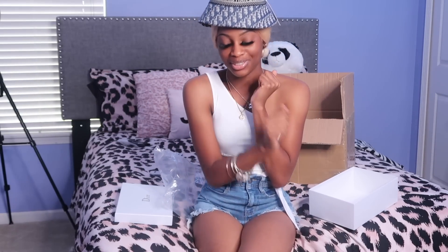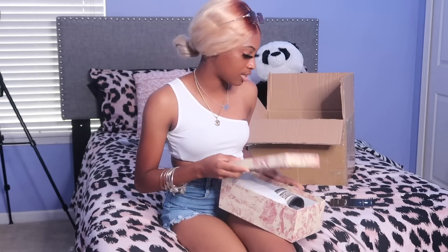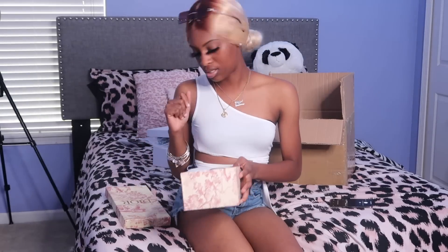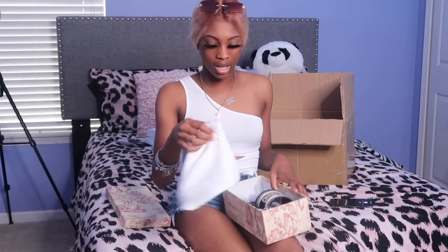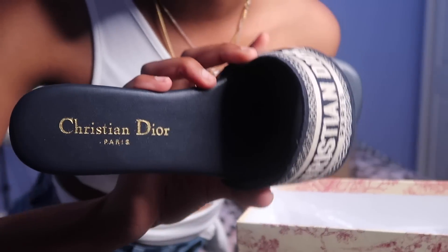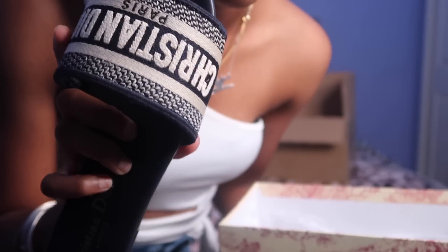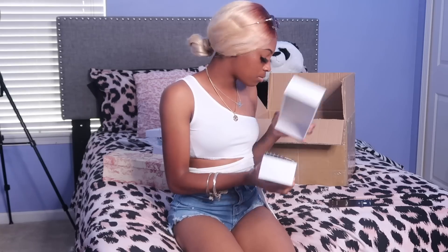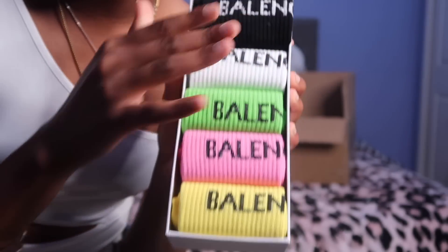The bucket hat is looking real nice and laying flat. Then the Dior slide — that's why I got the hat, because they match. It comes with this little Dior bag, and I am in love with these sandals. They look so cute. I also got some Balenciaga socks — a pack with black, white, green, pink, and yellow — they just say Balenciaga on them.